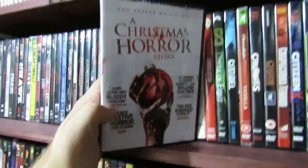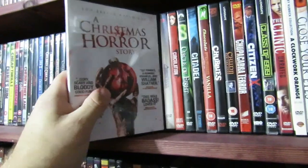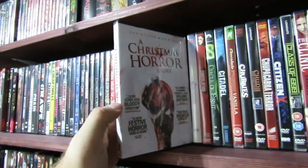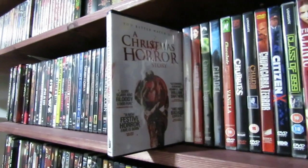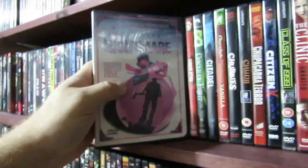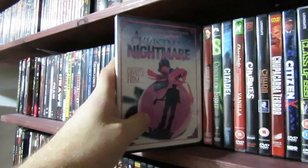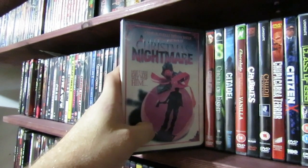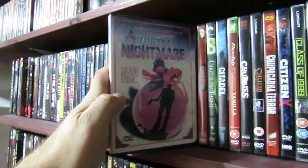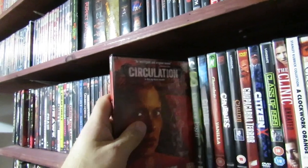Christmas Horror Story — I thought this one was really fantastic. For whatever reasons, we didn't get a Blu-ray release in Canada so I just grabbed the DVD because it was quite cheap. Christmas Nightmare — I have actually still not watched this one. I was going to watch it this Christmas but never got around to it. I'm not even sure what this is, I picked it up on a whim. Still need to watch that one.